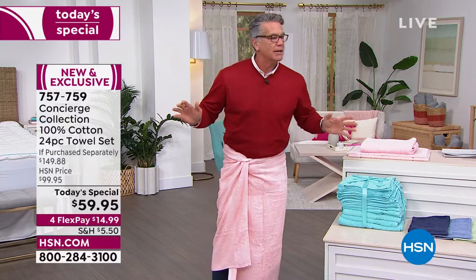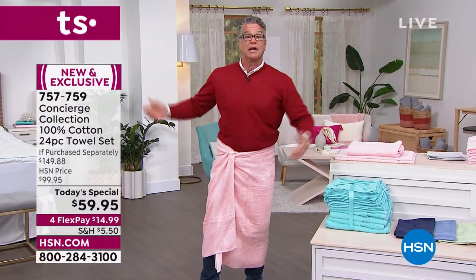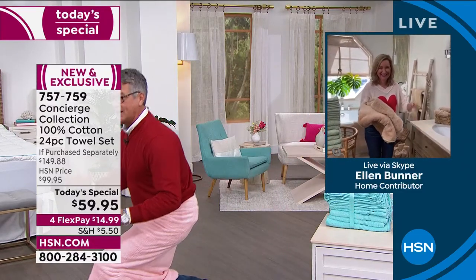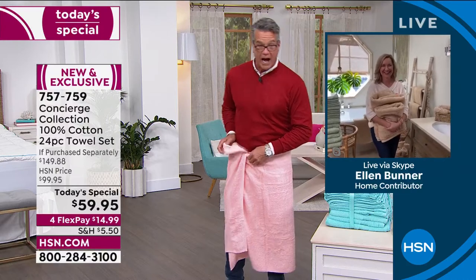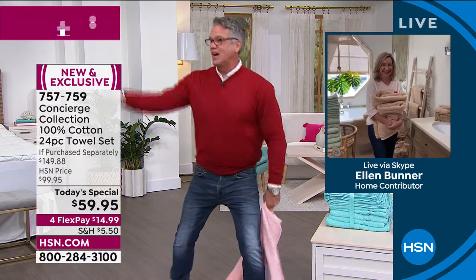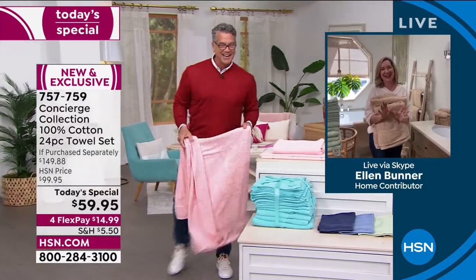I'm going to do some lunges and notice the towel doesn't come off — that's a big deal. The last thing you want is to go answer the door and have your towel fall off. I do that every towel show and people think it's funny. When I got my schedule and saw this was a towel day — I was very excited!